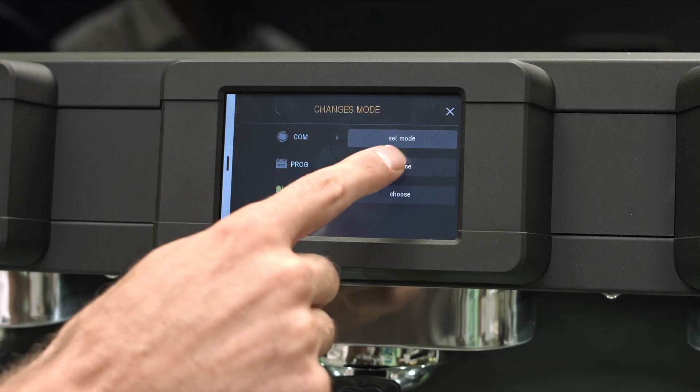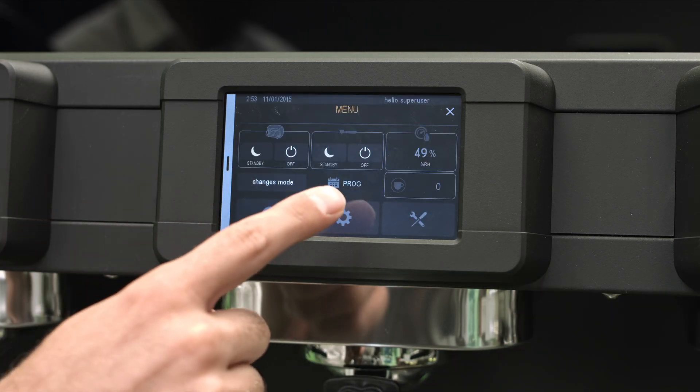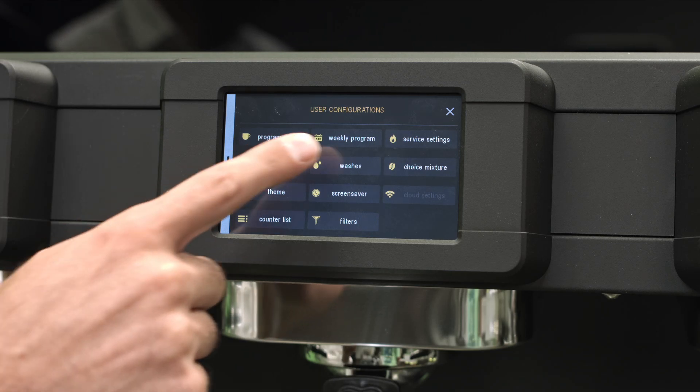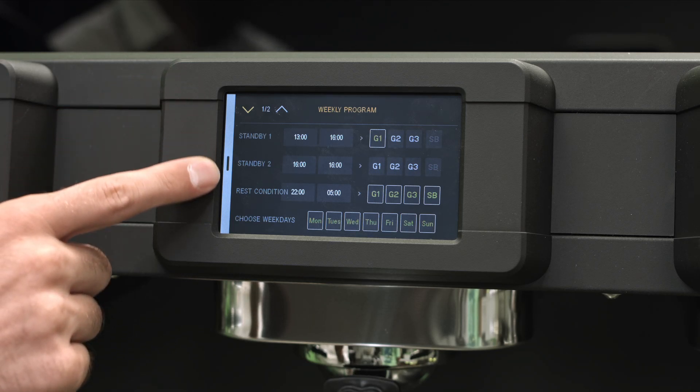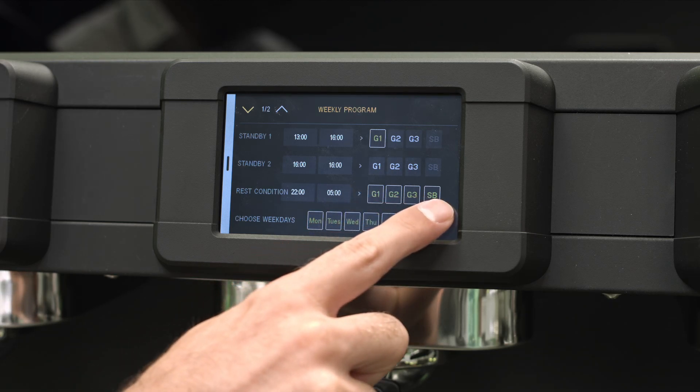PROG mode is accessible from the bartender menu, where you should select the weekly program button. This will allow you to program free time slots depending on your needs. As you can see, you can decide whether to put the whole machine on standby or just a group.